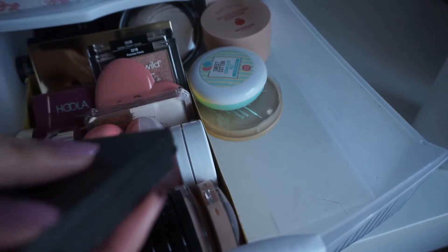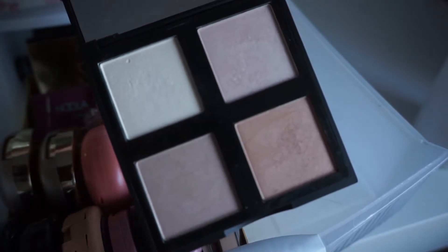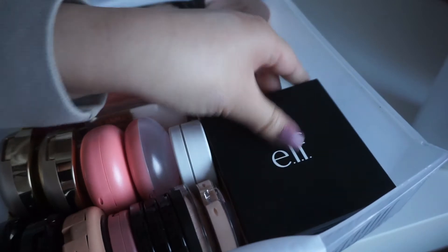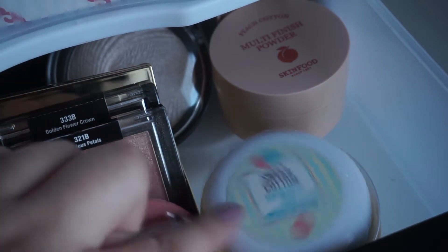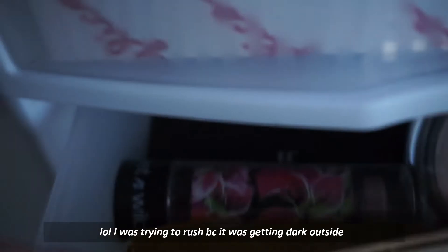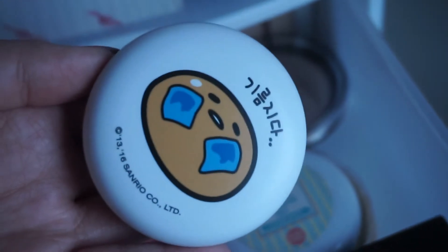I also have two e.l.f. blush palettes in light and dark, and an e.l.f. highlighting palette — which honestly I wouldn't recommend spending your money on. The shades kind of suck unless you're really pale or into a chalky look, and it's not very glowy or a good natural highlight. Over here are my powders: the Sweet Cotton Sebum Clear Pact, London Stay Matte Powder, Skin Food Peach Powder, a Makeup Revolution highlighter, a Wild highlighting stick, and this super cute Gudetama powder. There's also a MAC powder.